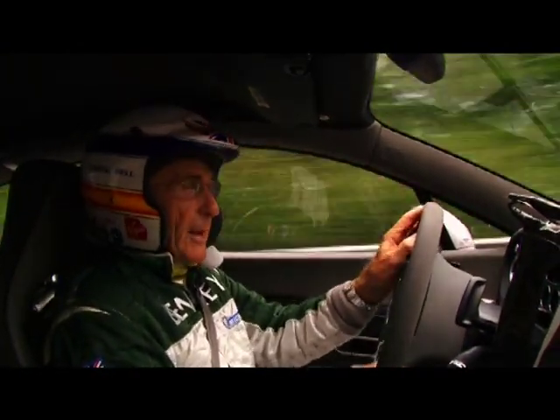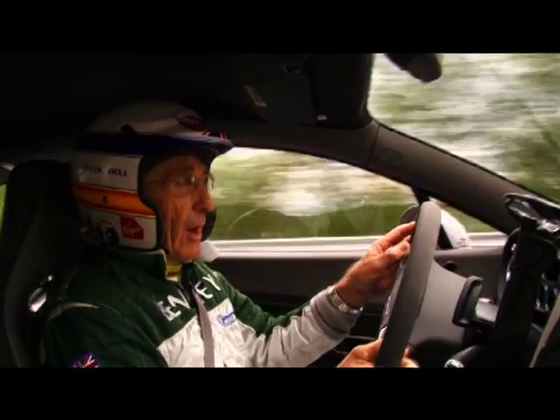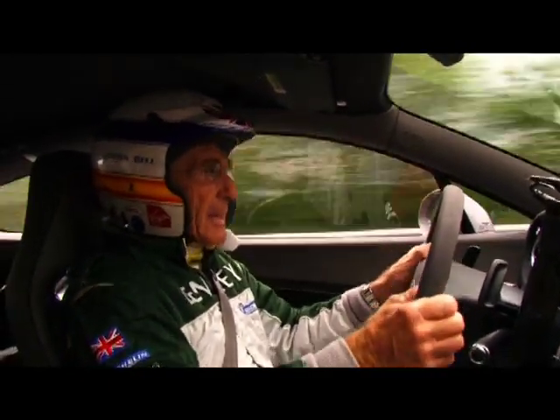I'm driving the most extreme Bentley, and it's really, really very, very nice feel to it. Got beautiful handling. And the car, of course, is 250 pounds lighter than it was before.